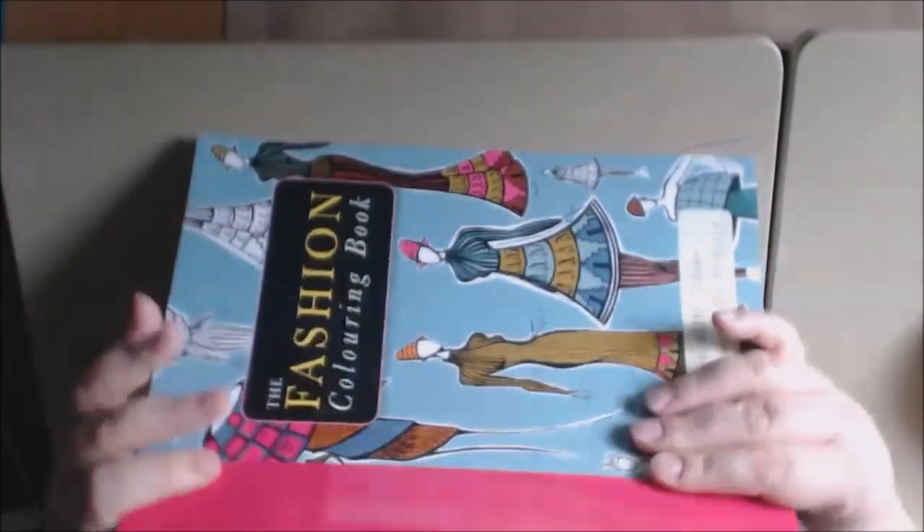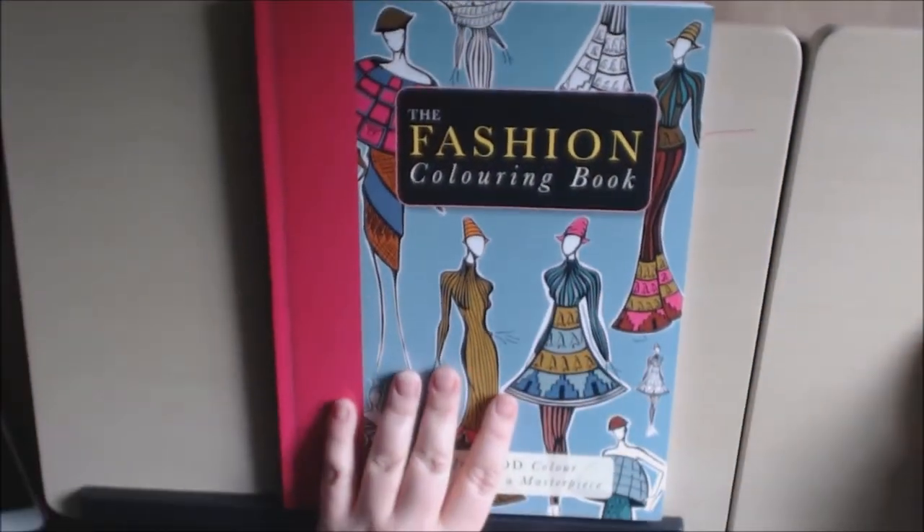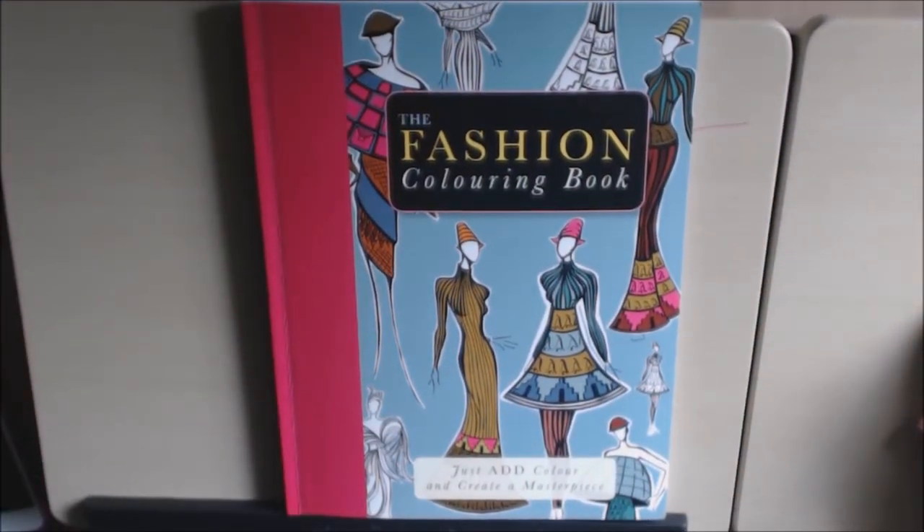Like I said, this is a Carlton Book, 120 pages, really heavy duty — a nice, well-made book. It's The Fashion Coloring Book. Thanks for watching! I'll post a link to where you can purchase this. Please hit that thumbs up button and subscribe. Thank you for watching — bye-bye!